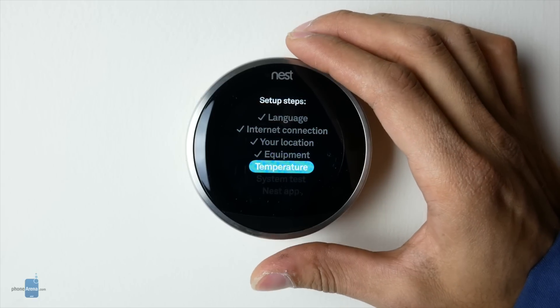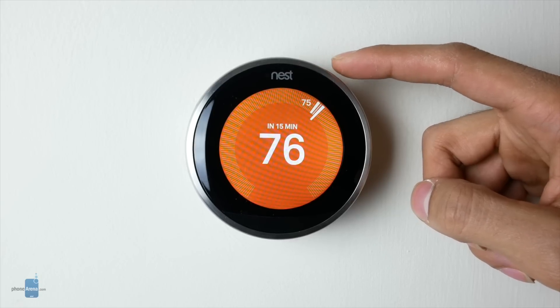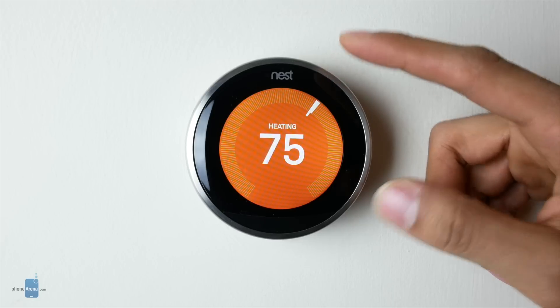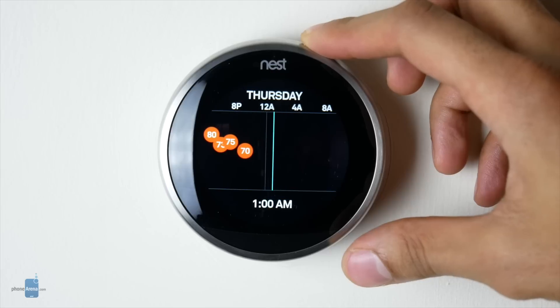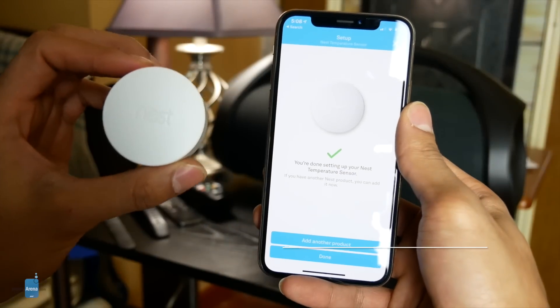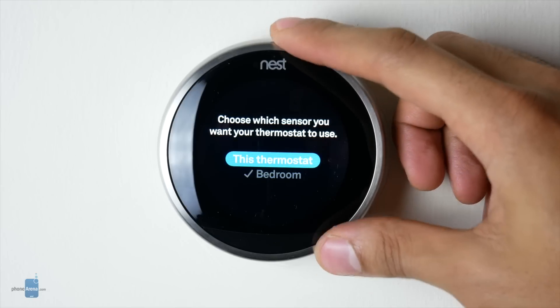The Nest Learning Thermostat is another great gadget that ranks high on the coolness scale, with easy setup and energy-saving features that can actually put money back in your pocket. This thermostat isn't just a way to tell your smart assistant your preferred temperature — it's designed to learn your patterns and program itself, saving you time, energy, and money. You can also create your own schedules and conditions, and the Nest app shows how to cut back on energy consumption. Add-ons like the $40 Nest Temperature Sensor can make things even smarter by targeting specific rooms.